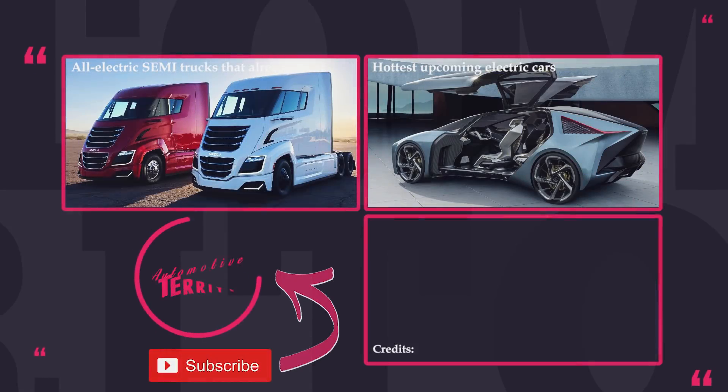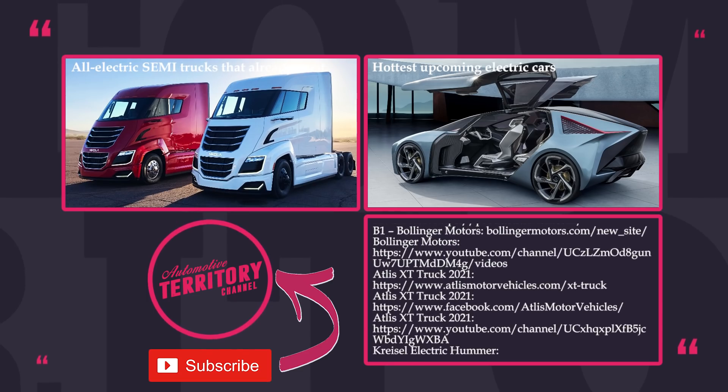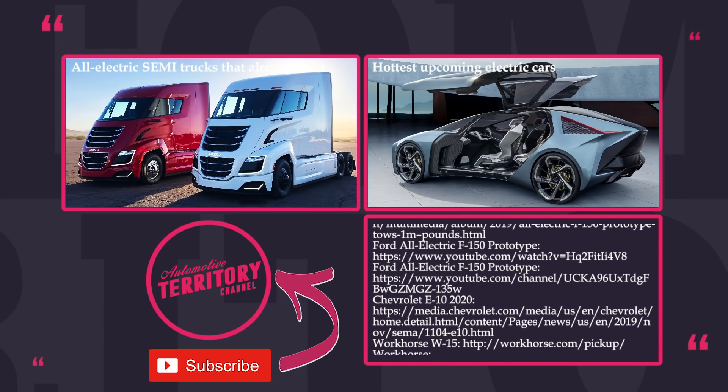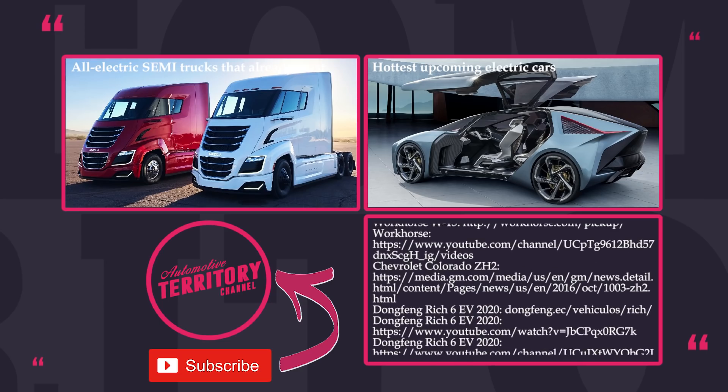What do you think about the upcoming Tesla Cybertruck and the rest of the electrified pickups? Will they ever replace gas and diesel guzzling giants of today? Share your thoughts in the comments below. Do not hesitate to leave a like and proceed to watching other electric videos on our channel.